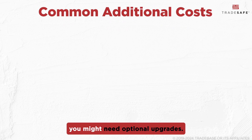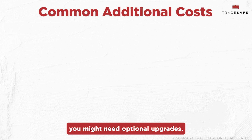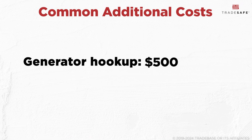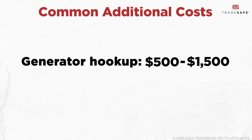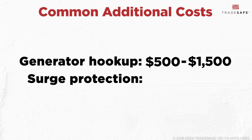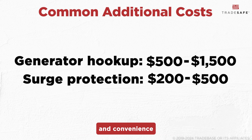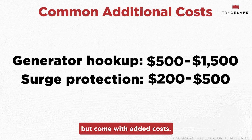Beyond the panel itself, you might need optional upgrades. For instance, installing a generator hookup could cost $500 to $1,500, while surge protection adds $200 to $500. These features provide extra safety and convenience, but come with added costs.